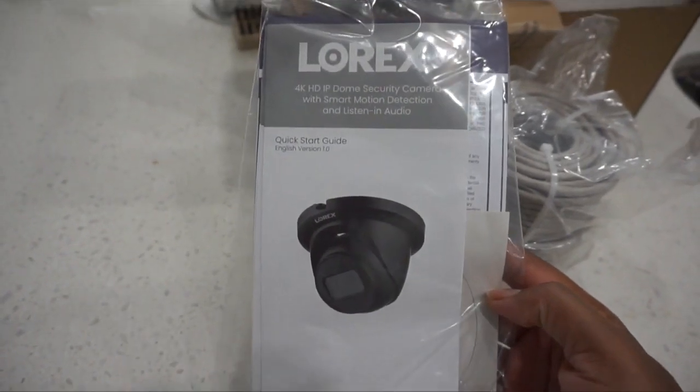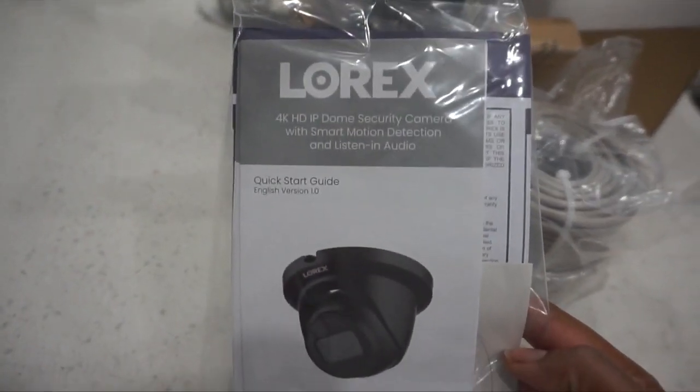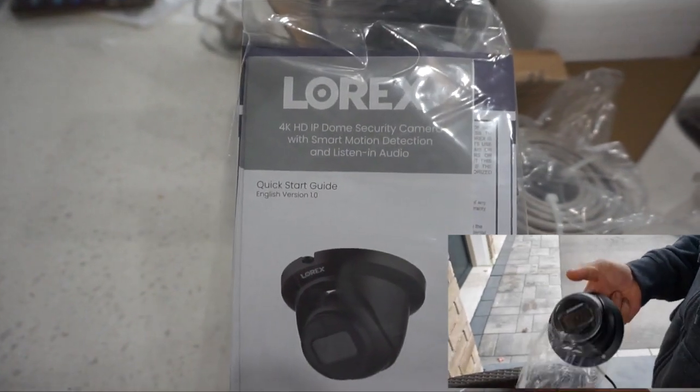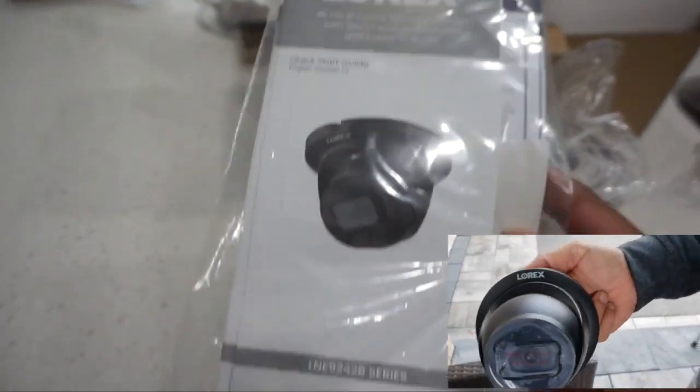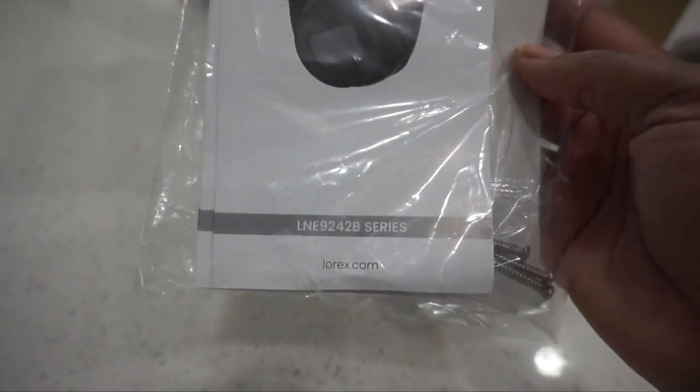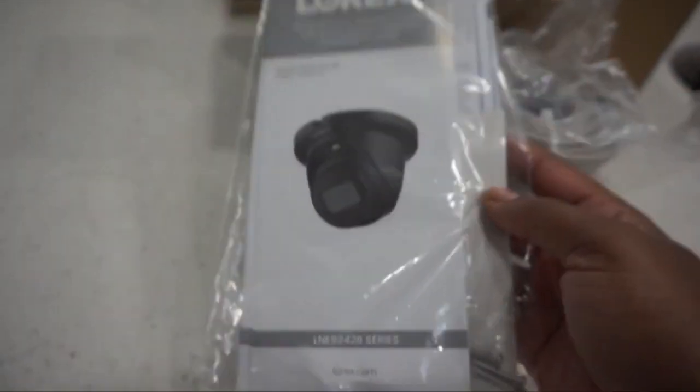This just recently launched — this is the Lorex 4K HD IP dome security camera with smart motion detection and listen-in audio. We also have a new NVR to go along with it.